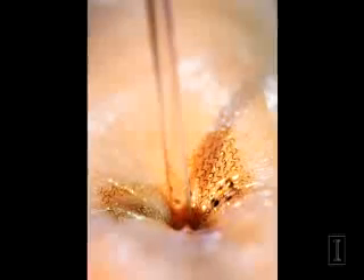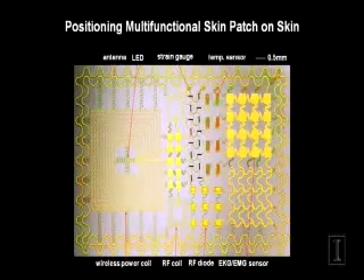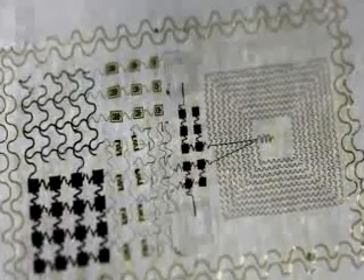Through this technology, the team has been able to demonstrate a variety of devices on the electronic platform, including EMG sensors, LEDs, and solar cells. Other demonstrations have shown the wearers controlling video games.